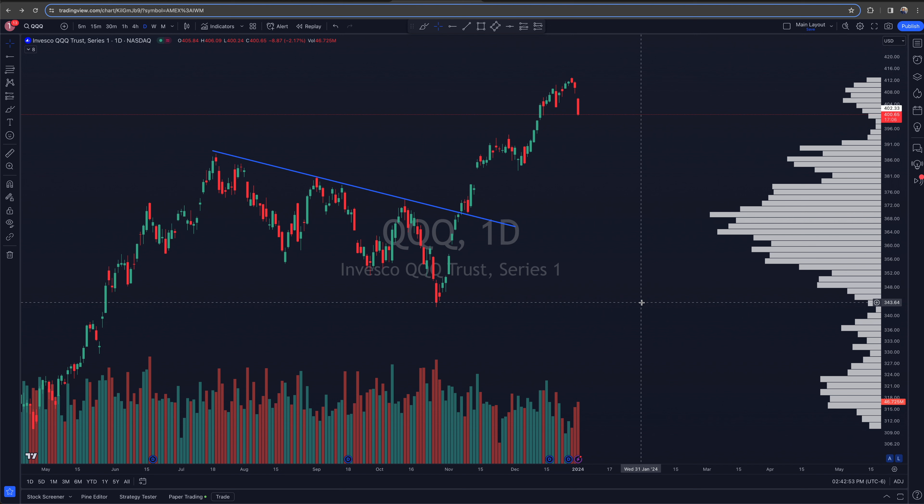Here's QQQ — we'll do some analysis on this and SPY, then jump over to see what's going on under the surface. Right off the bat we are falling back on QQQ. Look at the right-hand side volume profile. The volume profile is only available on TradingView with a paid plan — I'll leave a link below. There is a volume gap, meaning we haven't had a lot of price exchanged in this area, and price tends to move faster through those lower-volume gaps.